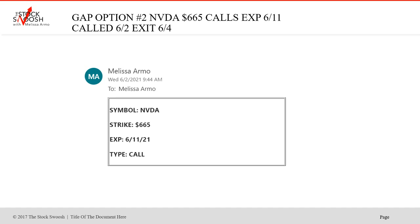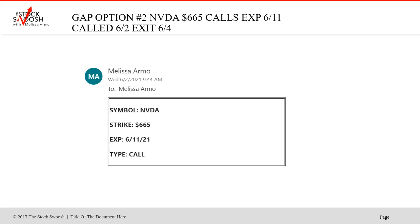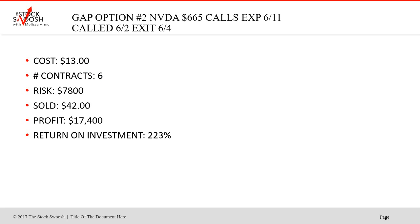I also called the 665s on the same day, 6-2. Worked. Expired 6-11. Six contracts, cost $13, risk $7,800, sold at $42. Profit $17,400, return on investment 223%. This is why it's important to determine how much money you want to allot to each day and each week. You may not want to do more than one NVIDIA, or you might want to be in two, three, or four trades depending on the cash you have to risk. You could have taken one contract and still made over 200% — it would have cost you $1,300 for one contract.